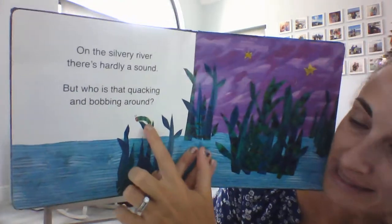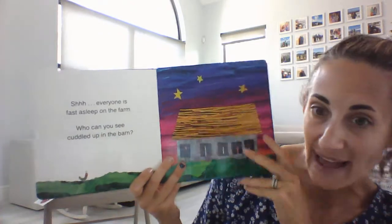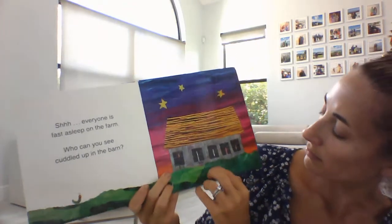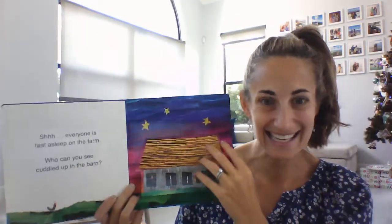Can you see the little tiny caterpillar on the branches? Everyone is fast asleep on the farm. Who can you see cuddled up in the barn? Oops, I guess there's somebody hiding here. Who's that? Do you see some animals sleeping in the barn? Let's see.